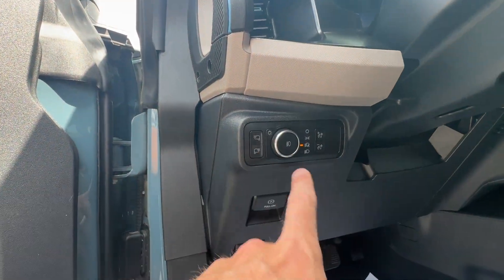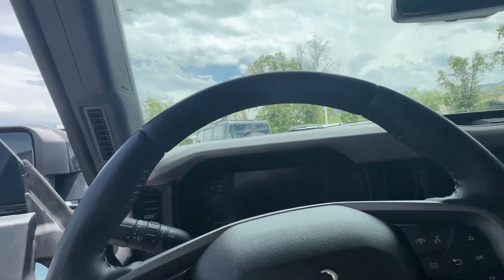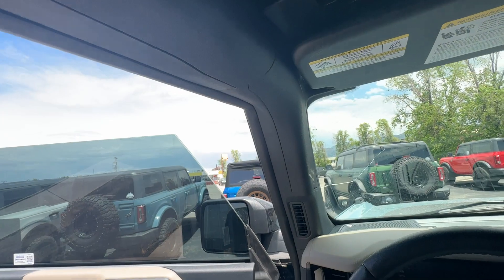There are some controls right here for the lights and everything. You have your grab handle right here for when you're going too fast and need something to hold onto. You also have curtain airbags across the top, so if you did get in an accident you still have airbags even if the doors are off.